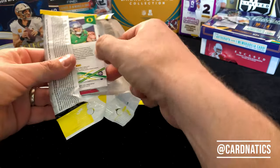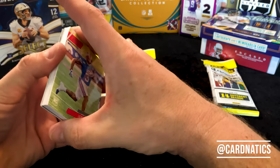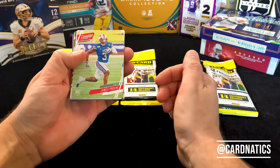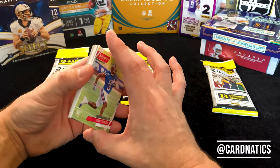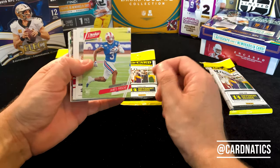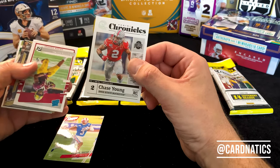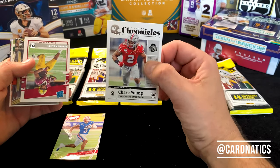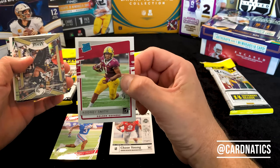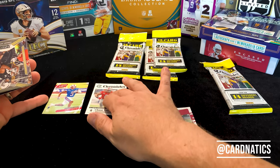We'll do it together. First up, here's their traditional Prestige, and then their Chronicles — they put Chase Young on this one, and that's the one I got in this pack. Chase Young. Then we got Rodney Smith in the Donruss Rated Rookie. You already see what's going on here — we'll pack them and stack them based on what they are.